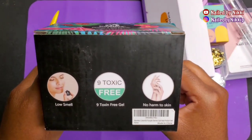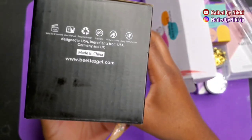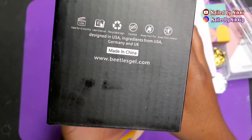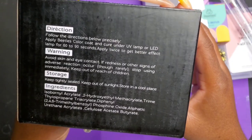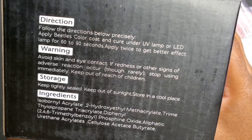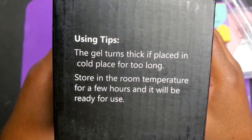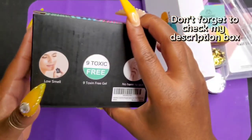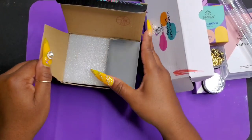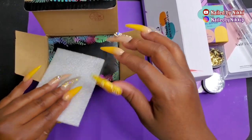Moving on to the gel polish. This set has six gel polish bottles — seven milliliters each. The packaging is really impressive. They went in and made sure something was on all sides of the box: directions on one side, tips on another, pictures on another. They utilized the entire box. I'm doing my part and showing you all of it.